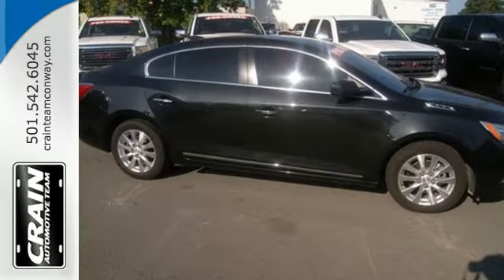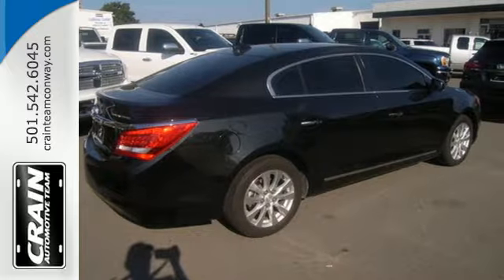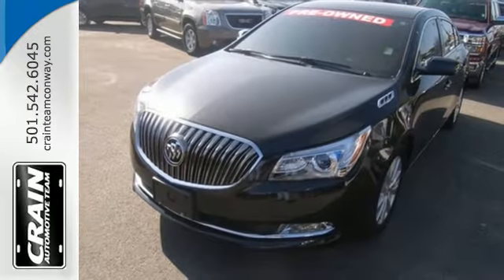For those in search of a large, comfortable sedan with a dose of style and athleticism, this LaCrosse warrants a long look. Test drive it today.